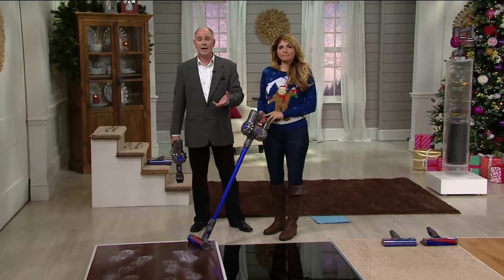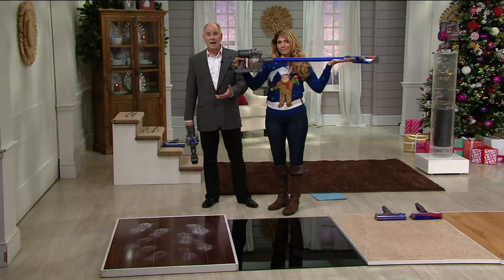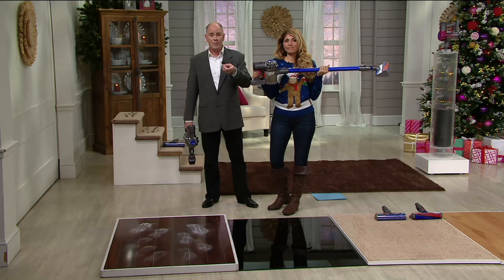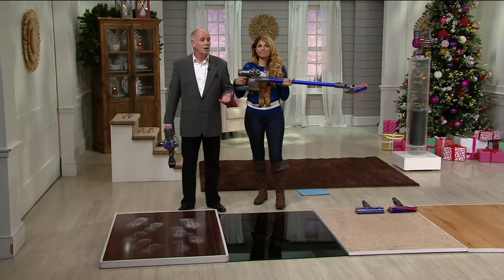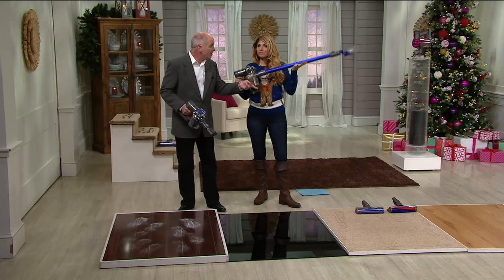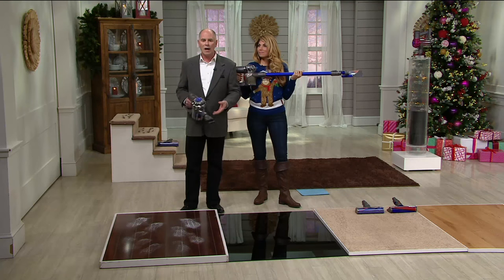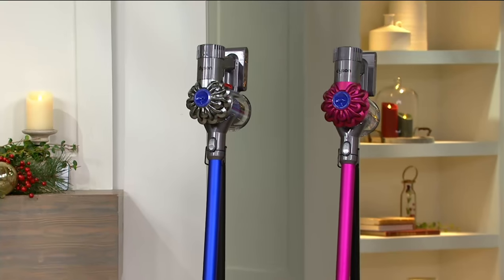Why even consider getting it from us? This one's really easy — we've got it at a much better price. We give you attachments that do not come from Dyson normally. The retail value is well over $600. You normally get one cleaning head, but we're giving you the Fluffy cleaning head and five other attachments — a retail value well over $600 — and we're at $359.94.